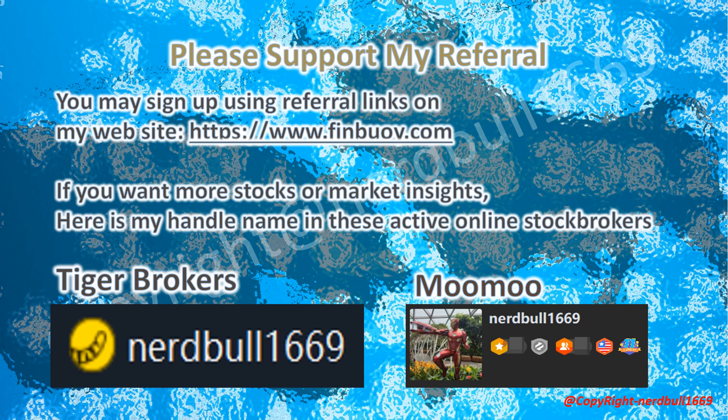Please support my referral. You may sign up using the referral link on my website at https://www.finbuoy.com. If you want to know more stock and crypto market insights, here is my handle on these two active online stock brokers that I write articles for: Tiger Brokers and Moomoo.